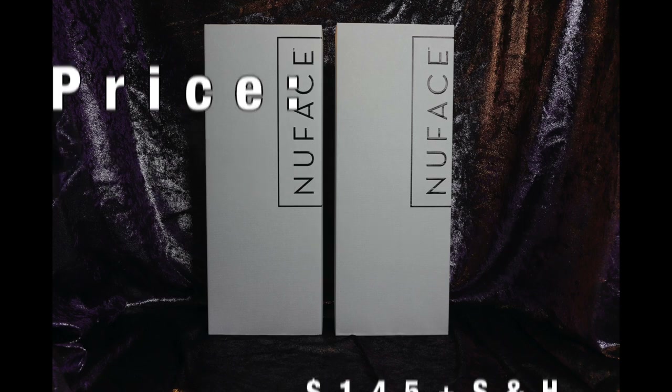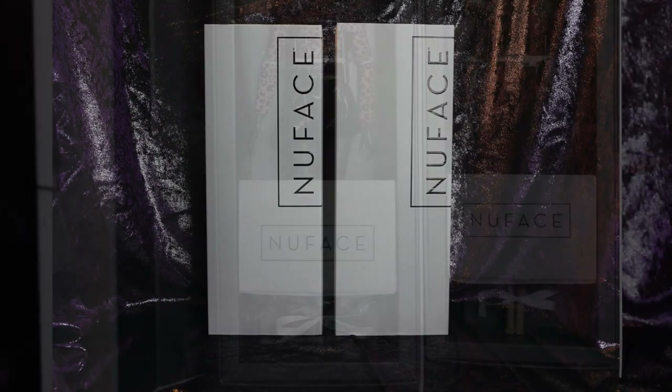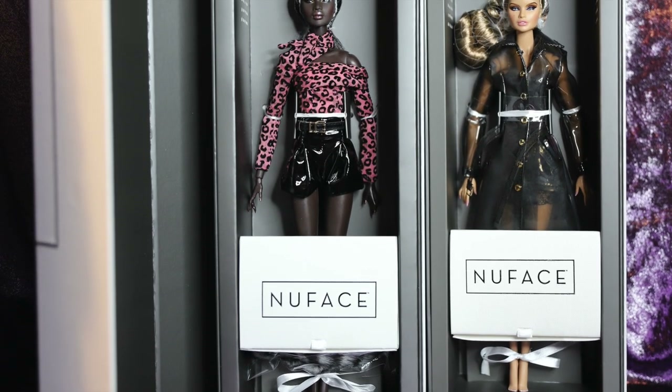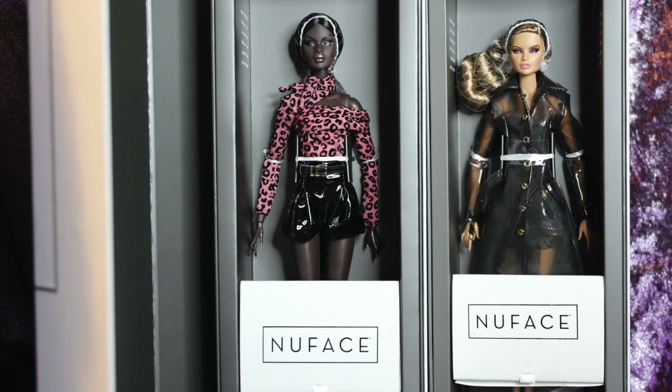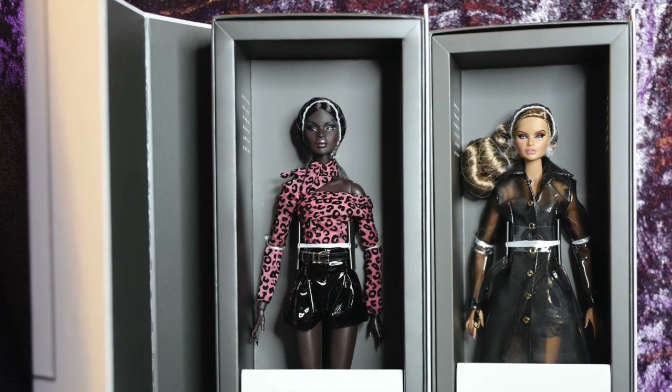We're going to move through the packaging kind of quickly because if you watched our previous New Face review of Giselle and Ayumi, this is the exact same box as that collection. It's a white textured, shoebox-esque box with the New Face logo along the top and opens via a magnetic opening off to the side. Here we have the girls with their sleeves opened and we have the usual accessory compartment at the bottom.